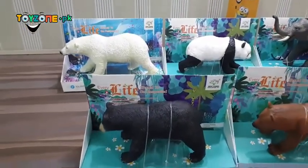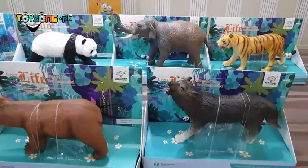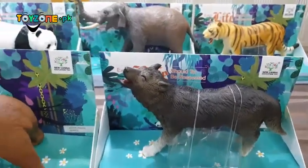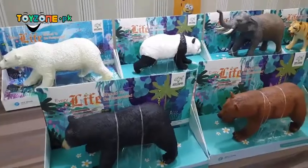These high quality animals are now available at toyzone.pk. All you have to do is just click the link above or below the video and get your favorite animal today. Thank you for watching.